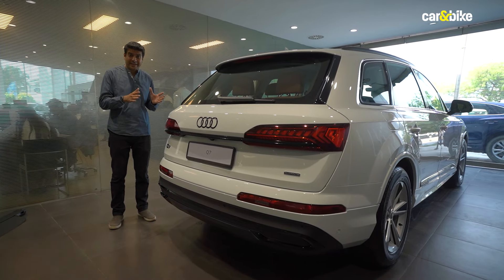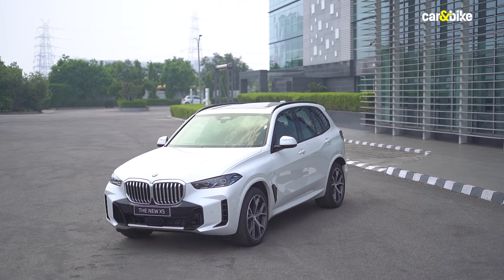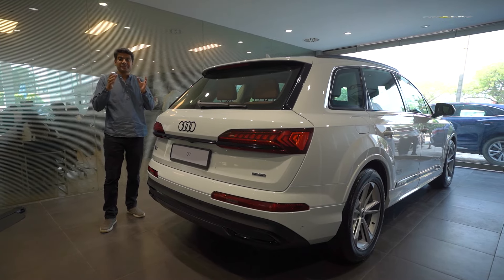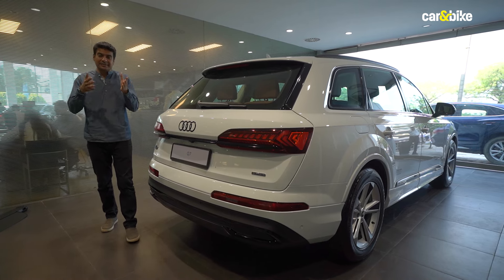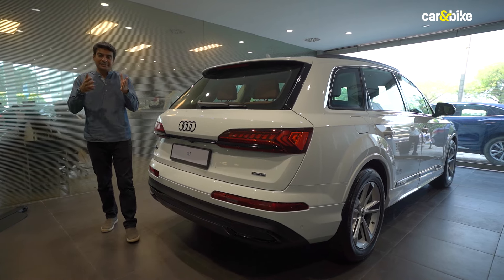The Bold Edition of the Q7 is priced at ₹97 lakh 84,000 rupees ex-showroom, which is approximately three and a half lakh rupees more than the top Technology trim. Will you pay that difference for the Bold Edition? Let us know in the comments. The competition includes the BMW X5 and the Mercedes-Benz GLE, both of which got facelifts recently. It's time that the Q7, which received a facelift globally earlier this year, should also get that updated model in India. Thank you so much for watching.